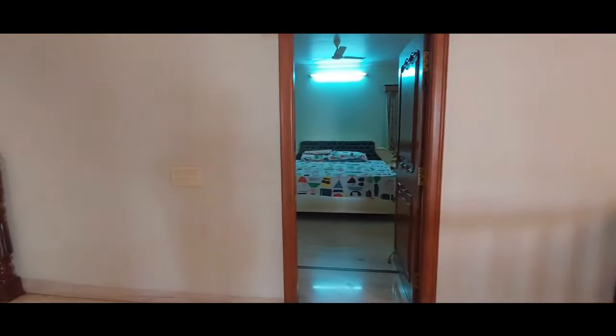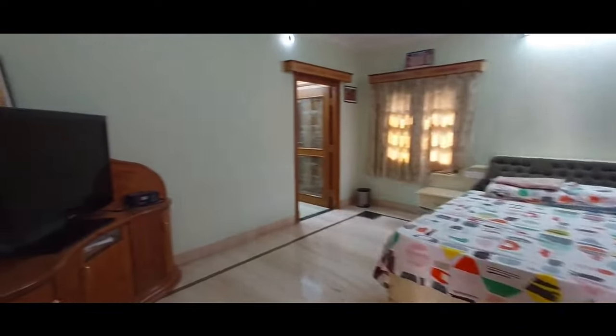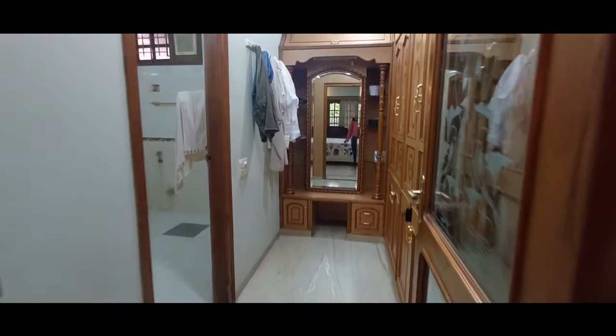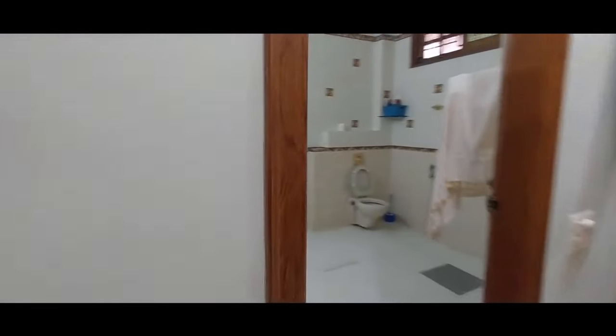From the first floor, the ground floor looks beautifully visible. Now let us see the first bedroom on the first floor. Excellent quality teak wood has been used for the door. The room is very spacious — see how big it is. The ventilation is very good in this room. Sufficient cupboards have been provided. This bedroom has an attached dressing room with sufficient cupboards, and a spacious attached washroom.